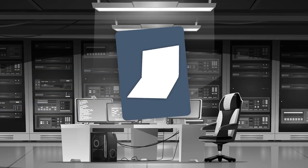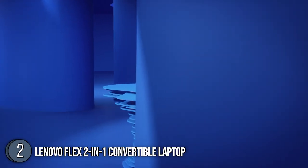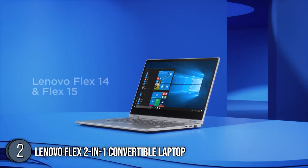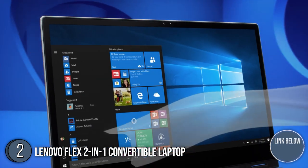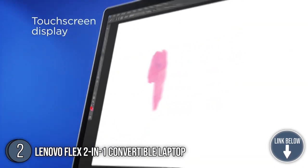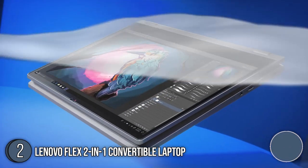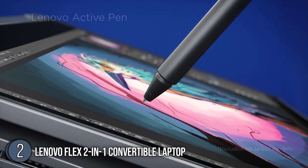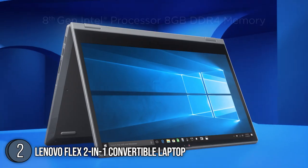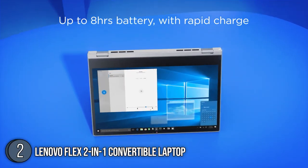The second best convertible laptop on our list is the Lenovo Flex 2-in-1 Convertible Laptop. Once you get a hold of the Lenovo Flex 14, the first thing you will notice is how light it is. It only weighs 3.52 lbs and has a profile of 12.91 x 9.02 x 0.7 inches. As a 2-in-1 convertible system, it sports a pair of 360-degree hinges that allow you to utilize the laptop in clamshell, tablet, or tent mode. Best of all, it is powered by an AMD Ryzen 5 processor which gives it a powerful and efficient operation that allows you to stream, play, and work with ease.